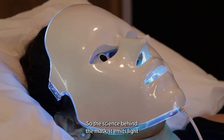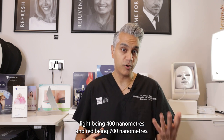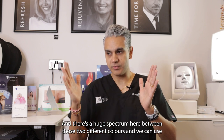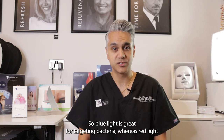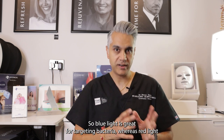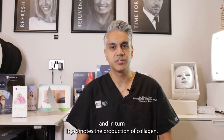The science behind the LED mask: it emits light all the way from blue light to red light, and this is on the electromagnetic spectrum. Blue light is at 400 nanometers and red at 700 nanometers, and there's a huge spectrum between those two different colors. We can use different lights to target different conditions. Blue light is great for targeting bacteria, whereas red light is really good for boosting blood flow to the surface of the skin, and in turn this promotes the production of collagen.